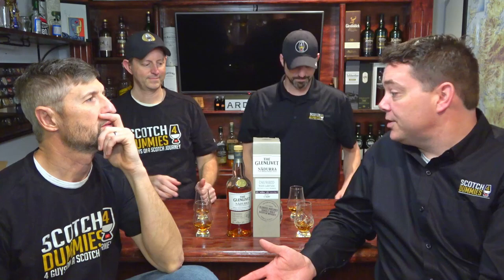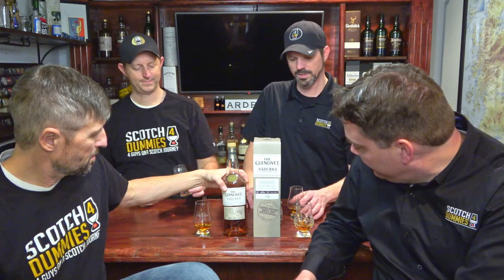It's bottled at cask strength, so this particular bottle is at 60.37% ABV — need a bit of water, it comes in big and bold. One thing to note about the Nadura range: if you get it in travel retail, it is at 48% ABV — they're cheating you a little bit. I don't know the reason why, but it comes in a one liter bottle.